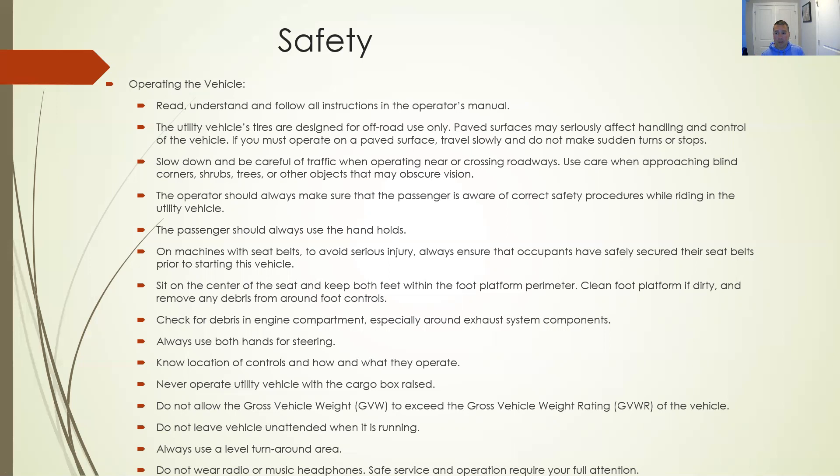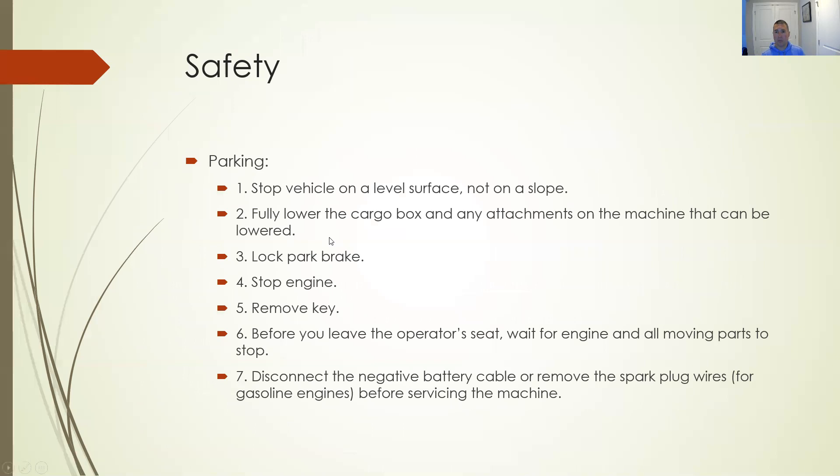You can tow a load or put a load in the cargo bed, but these vehicles have weight restraints just like a passenger vehicle. Don't leave it unattended, turn around in level areas, and no headphones when operating. For parking: stop on a level surface — not on a slope — fully lower the cargo box and any attachments, put the parking brake on, stop the engine, remove the key, wait for everything to settle and stop before you get out. Disconnect the negative battery cable if leaving it for a long period.